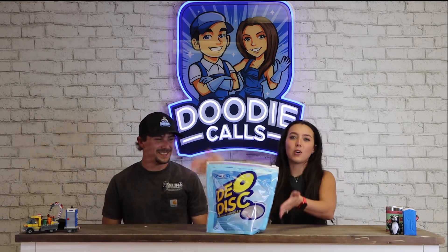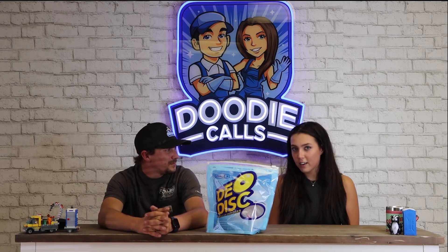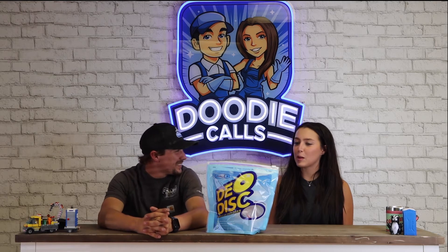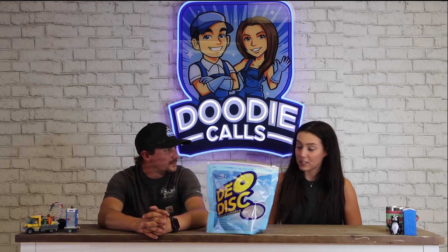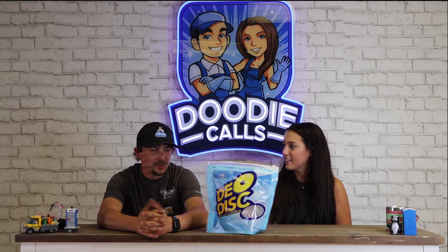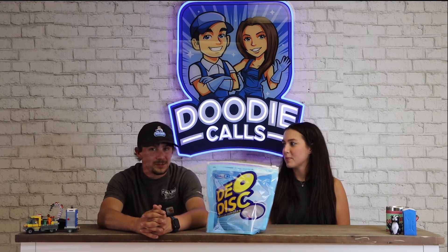Today's is going to be a little different. As you can see, Wallex sent us some scent discs, so today Cole and I are going to do a blind smell test. We thought about doing a review, but to be honest they're all pretty good, so it's more about trying to guess the names of what the scents are called.